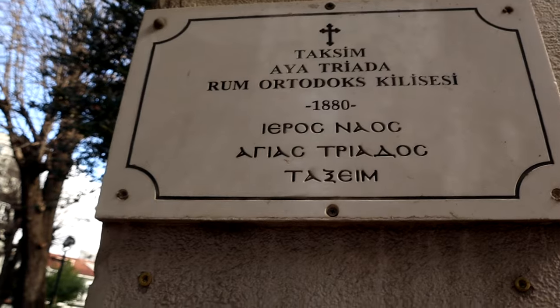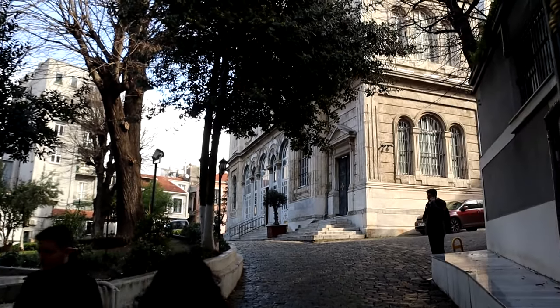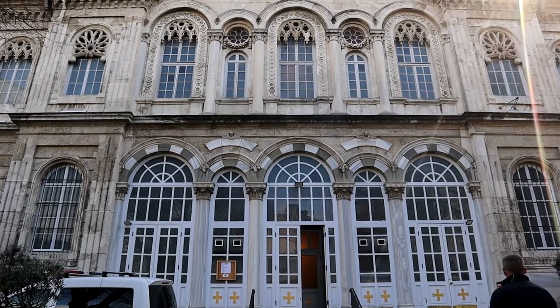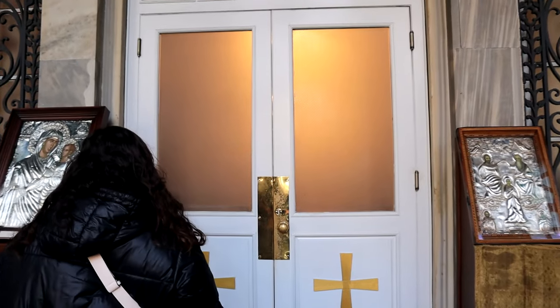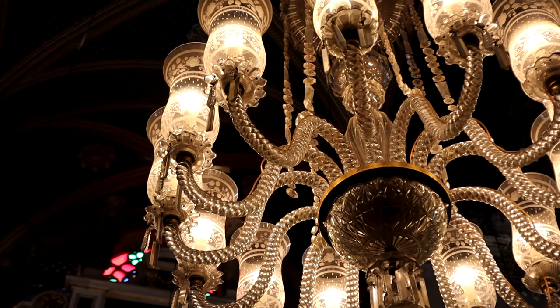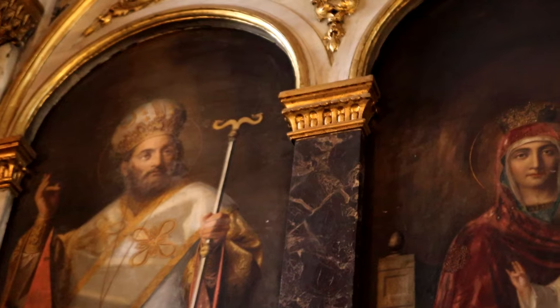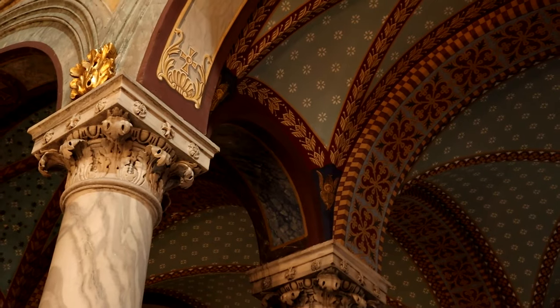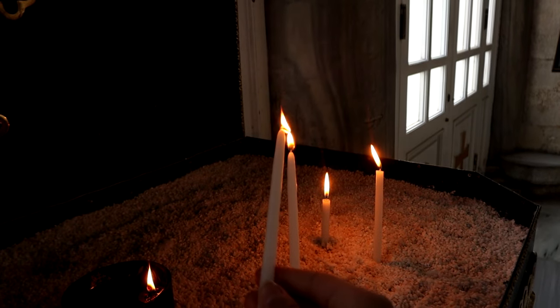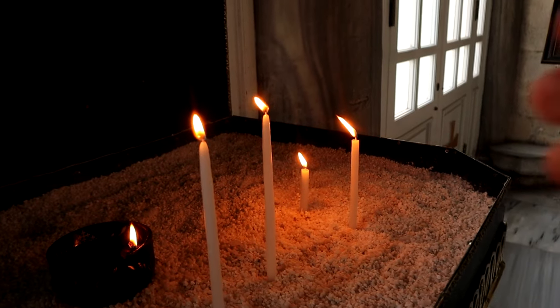Our first stop is the Roman Orthodox Church Ayatriyada. This is one of the most beautiful churches in Istanbul and now we will explore the inside.